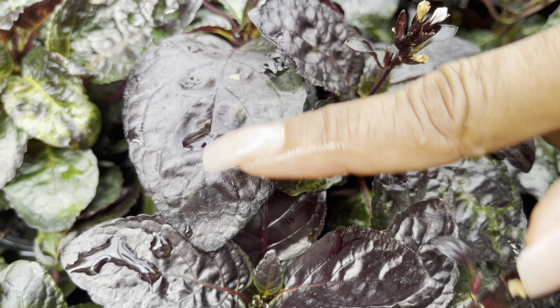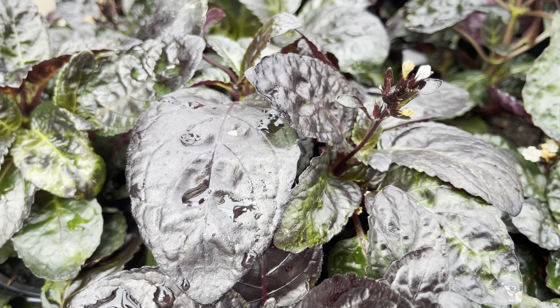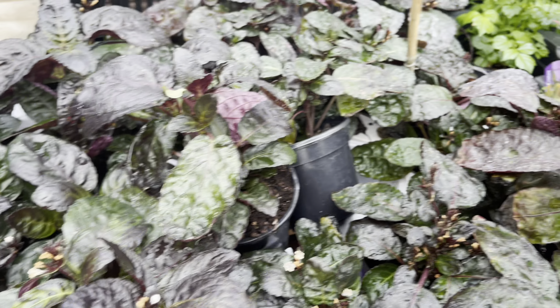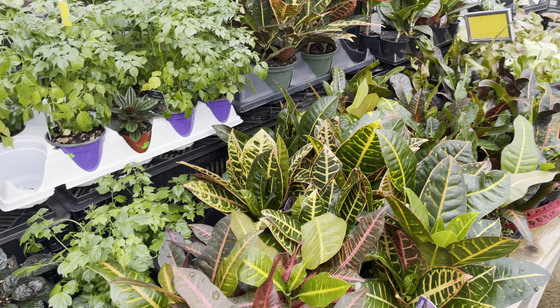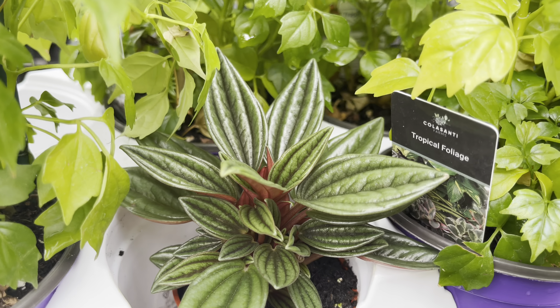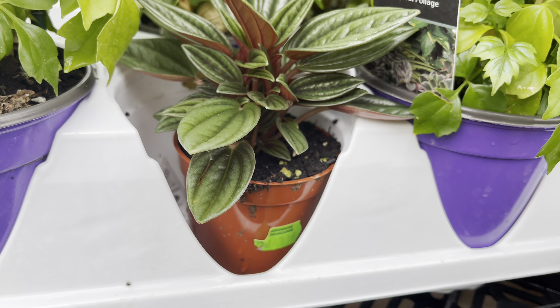First we're starting off with the ZZ plants, and they've got the Raven ZZs in two different sizes. This little beauty is priced at $6. The slightly larger four-inch pot is $18. Look at how nice and dark the foliage is. Now the regular ZZs are $12, and they've got these big beauties for $50.